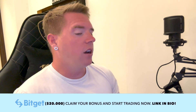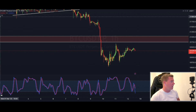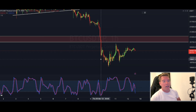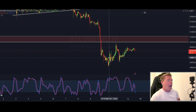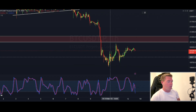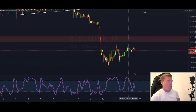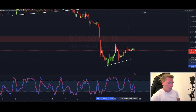I closed this trade because I wanted to see what's happening next, since I thought it was a little bit premature to get into the trade. That's why I wanted to see a little bit more of what's happening price-wise in Bitcoin before having more confirmation that we're actually going up and then open a new position.